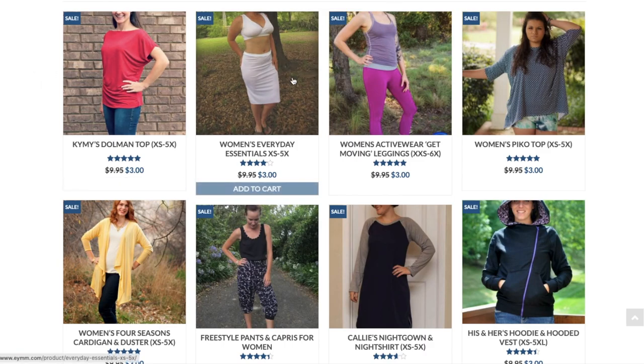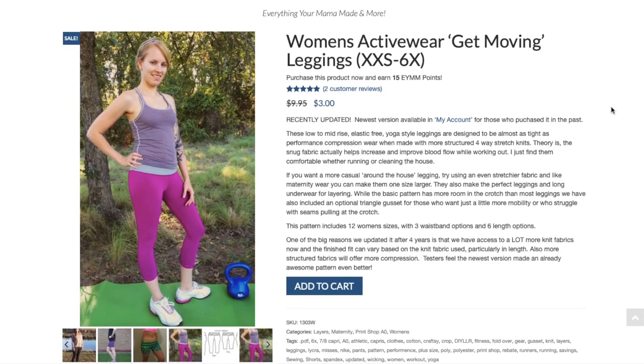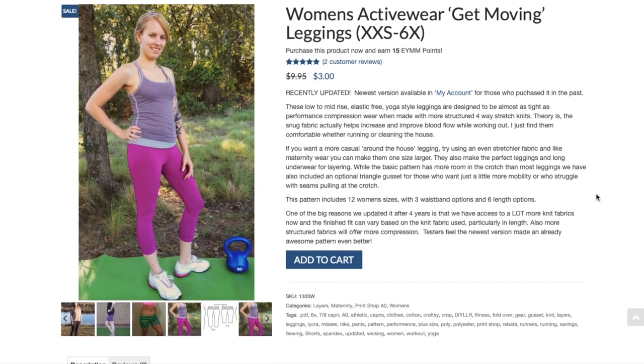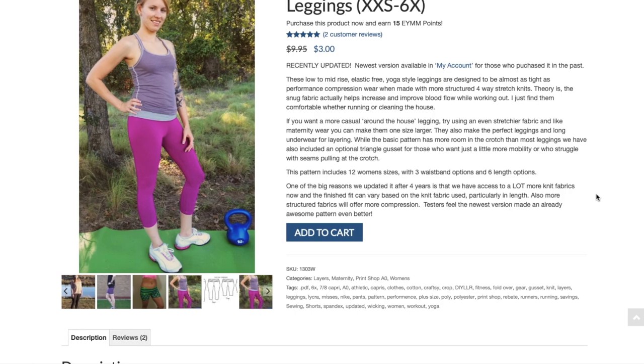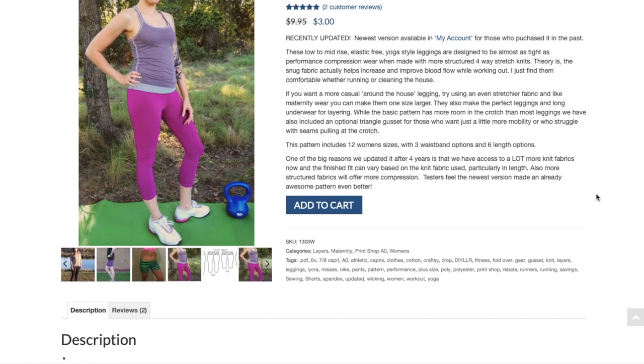This is the Women's Activewear Get Moving Leggings, recently updated. These are low-to-mid rise and elastic-free — great since I made an elastic-band legging once and swore I'd never do it again. These yoga-style leggings are designed to be almost as tight as performance compression wear when made with structured four-way stretch knits. The snug fabric helps improve blood flow while working out. You can also use a stretchier fabric for a more relaxed legging.